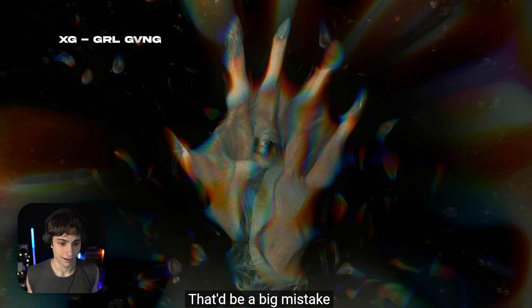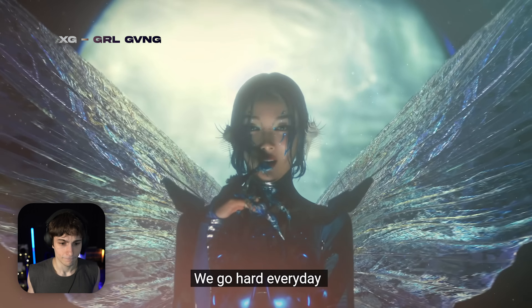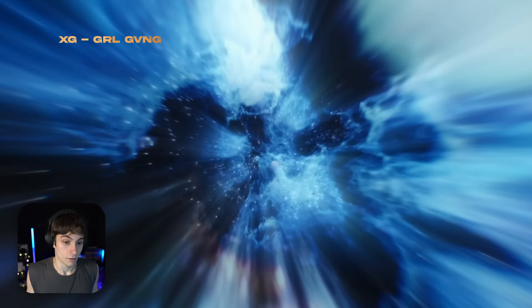Holy shit, is this a freaking KPop video?